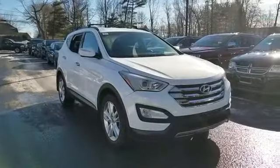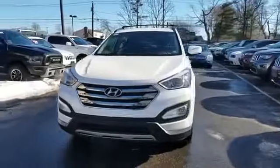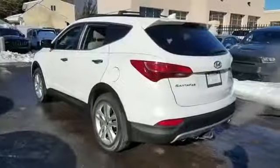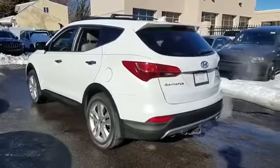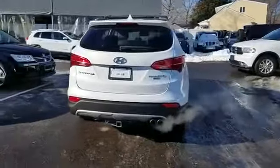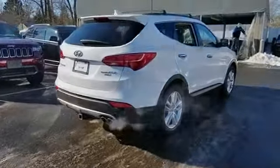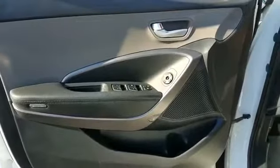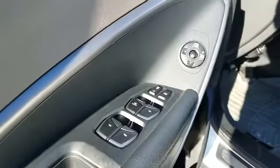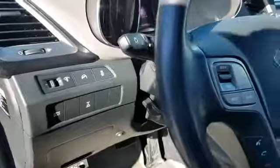2013 Hyundai Santa Fe with less than 42,000 miles on the odometer. This SUV offers space as well as power and performance. You'll absolutely love all of the included premium features such as backup camera, leather seats, satellite radio, turbocharged engine, all-wheel drive, heated side view mirrors, tinted windows, power driver seat, pass-through rear seat, Bluetooth, and brake assist.